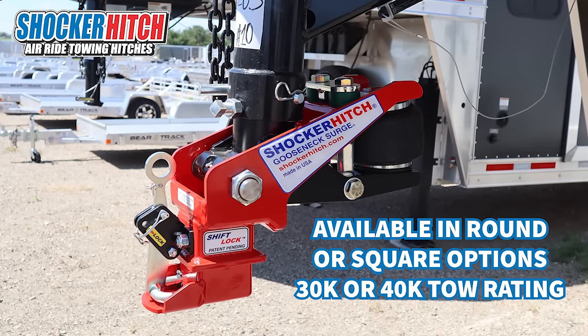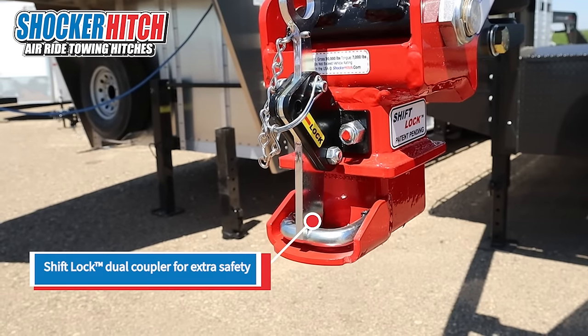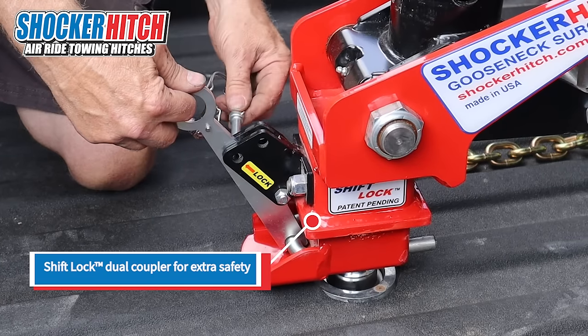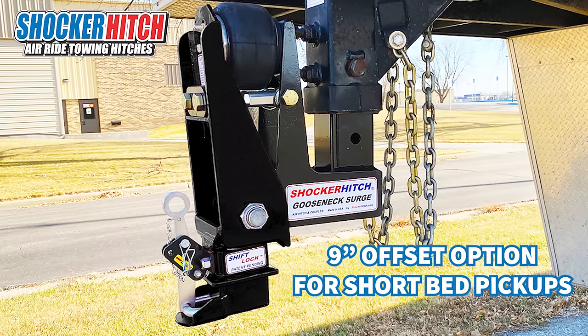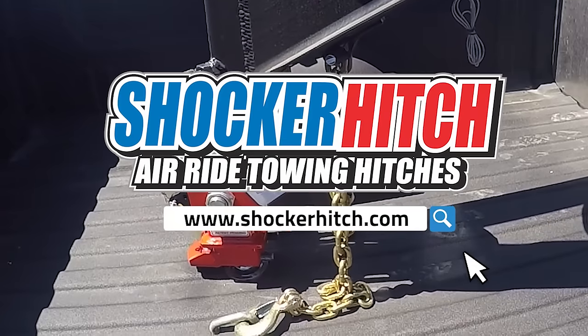It's available for round stem or square, 30,000 or 40,000 pound capacities. It also has a patented shift lock coupler so you can see if it's locked on the ball or not. And we have offset options for short bed trucks. Get safer, smoother towing.